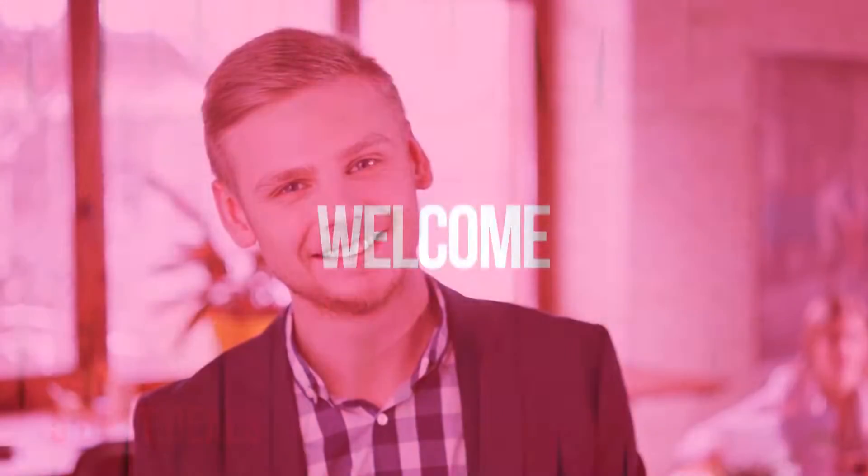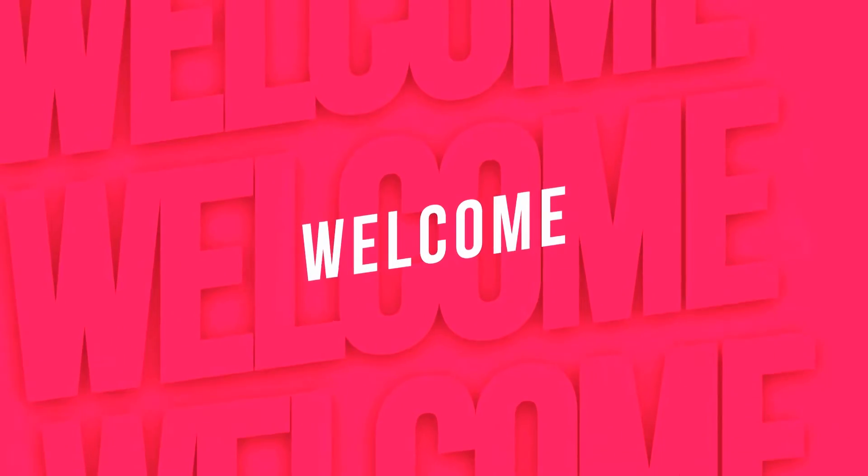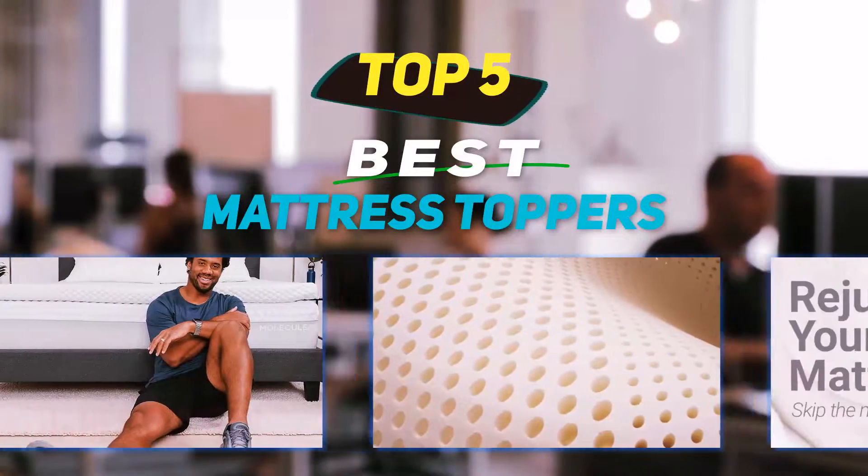Hey guys, welcome back to my channel. In this video I'm going to talk about the top 5 best mattress toppers.